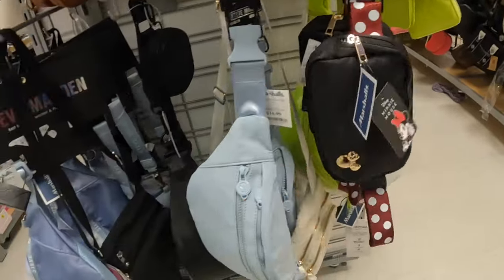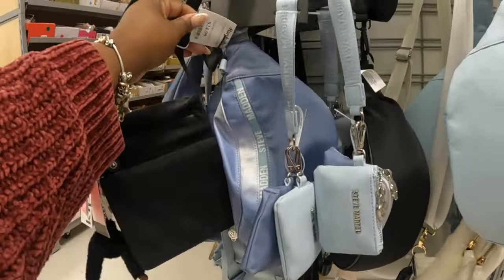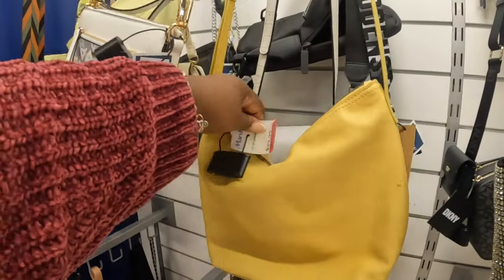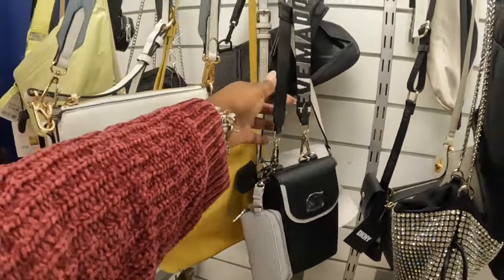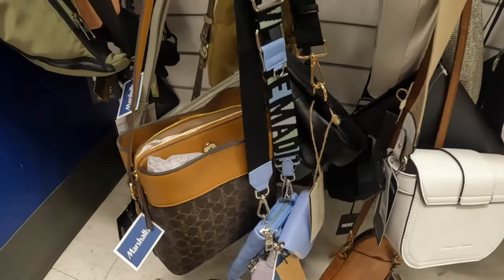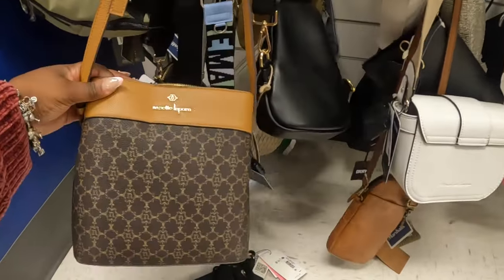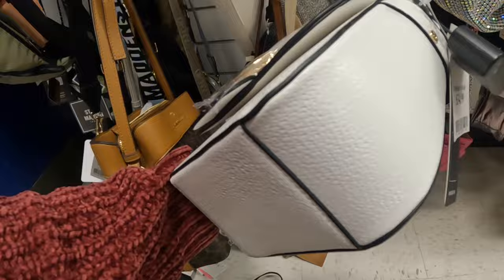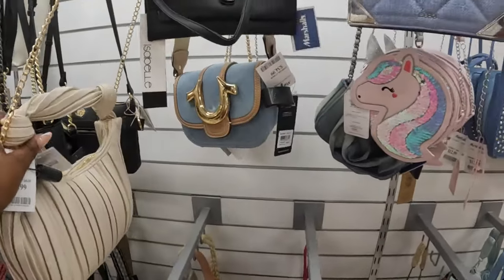Seventeen dollars. And they have these versions — that is twenty-five dollars. Still have the Aldo thirty dollars. This is marked down to thirty-nine. Here's the Steve Madden in black. Calvin Klein. Every bag I touch is like falling. That is thirty dollars. The True Religion — thirty-five dollars. And they have it in all denim — that's thirty dollars — the all denim True Religion.